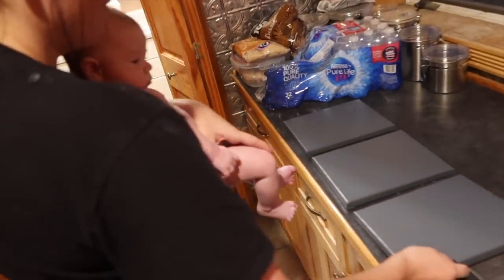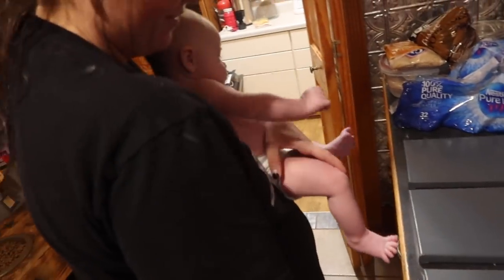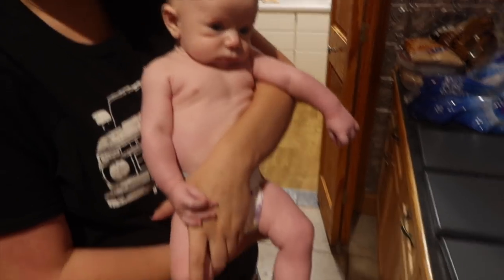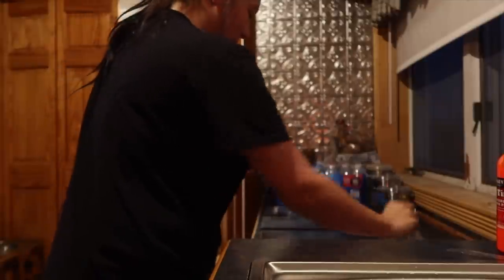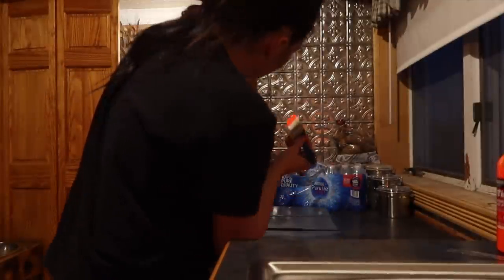We're about to make pumpkin butt some little feet picture things. What do you think, mister? He said he's naked — he's so cute! Yeah, and then I'll grab this. Oh my god, he's so perfect. He's so cute.